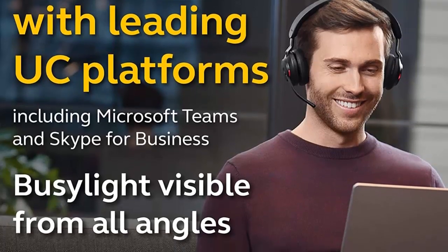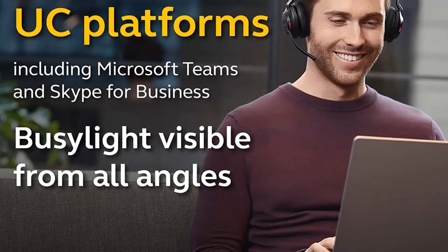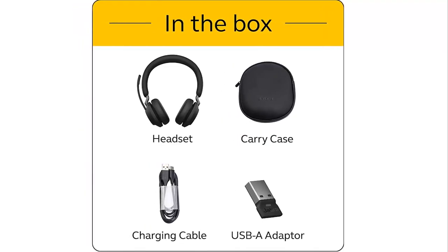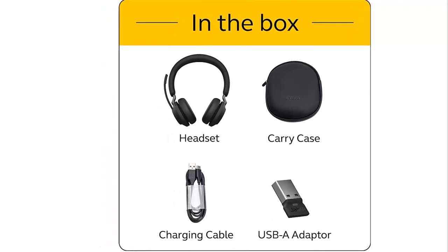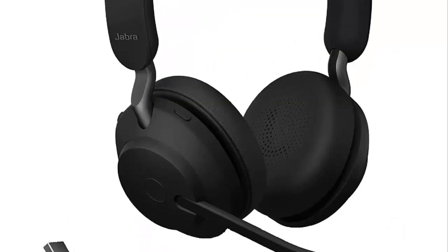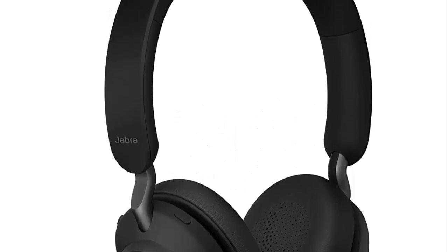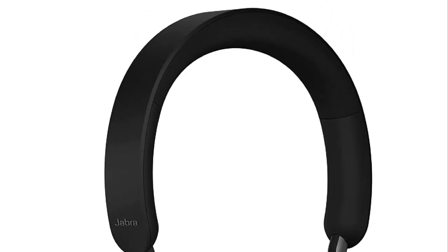Plus, they are UC-certified and work with all leading unified communications platforms, including Microsoft Teams, Cisco, Mitel, Avaya, and more for truly seamless collaboration. The Jabra Link 380A Bluetooth Adapter is also included. So, if you're looking for a headset that provides all-day comfort, superior noise cancellation, and industry-leading battery life, the Jabra Evolve 265 Wireless Headphones are the perfect choice.